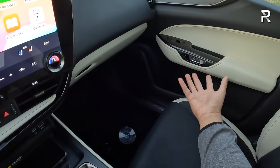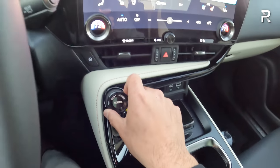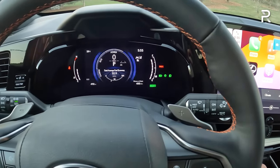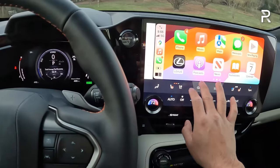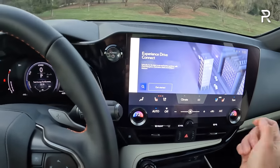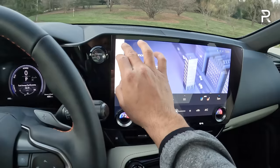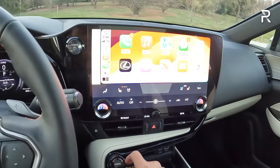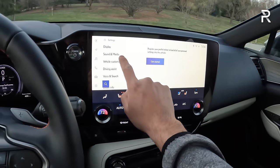The drive mode selector is here with Sport mode showing an attack display, Normal, and Eco mode shown in blue. The Lexus Interface infotainment features embedded GPS with cloud-based navigation. You can access Climate settings and adjust ambient lighting — the luxury package includes thematic ambient lighting where you can choose different themes. While a nice touch, the ambient lighting is somewhat weak compared to what some competitors offer with lined dash lighting.